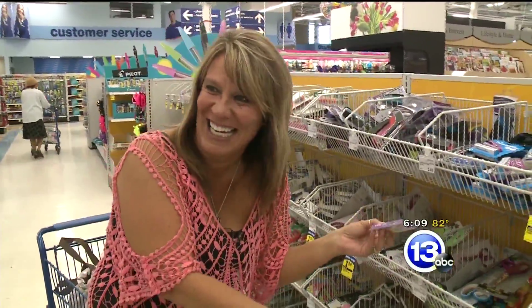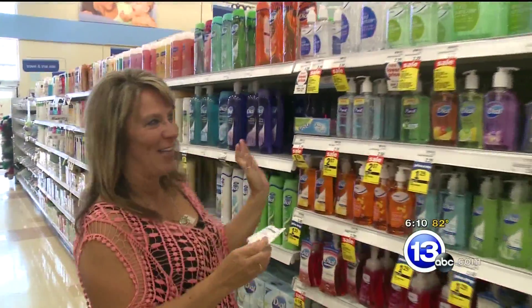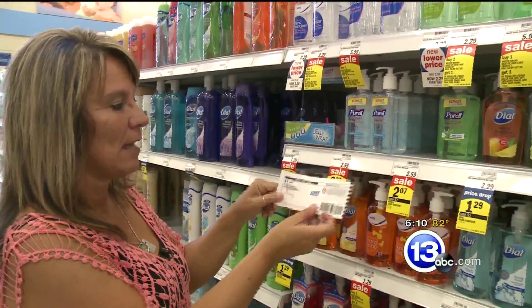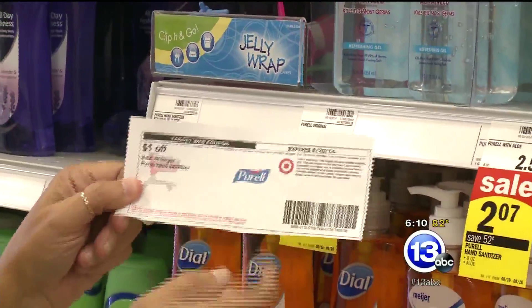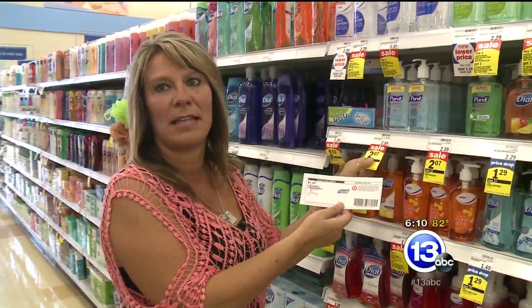Hand sanitizer is another item on most supply lists and you can get it here for less than a dime. This is on sale for $2.07, and there's a dollar-off Target coupon for any Purell Advanced, plus a manufacturer's dollar-off coupon, so you can get a bottle of Purell for only seven cents.